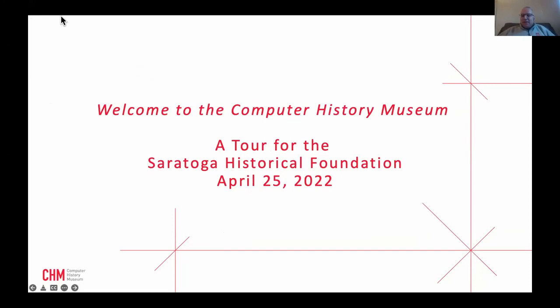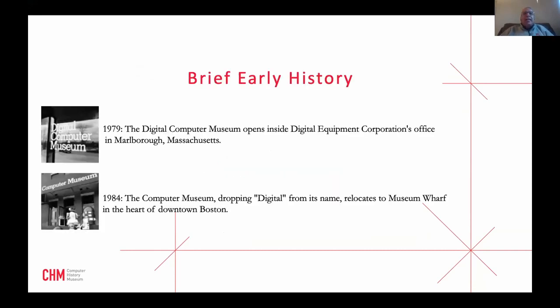Thank you, Annette, for that lovely introduction. Welcome everyone, and thanks for joining us tonight. I hope it'll be a fun, quick tour through one of our major exhibits, which is called Revolution: The First 2,000 Years of Computing — there's a bit of an inside joke in there that I'll reveal later. We're in Mountain View at 101 and Shoreline. We're open weekends only for now, but will be open full time within the next month or so, depending on the COVID situation.